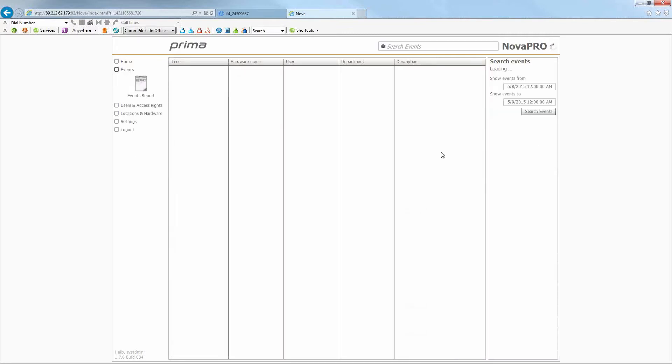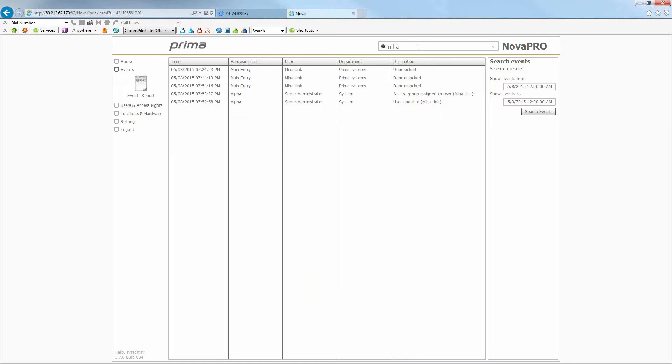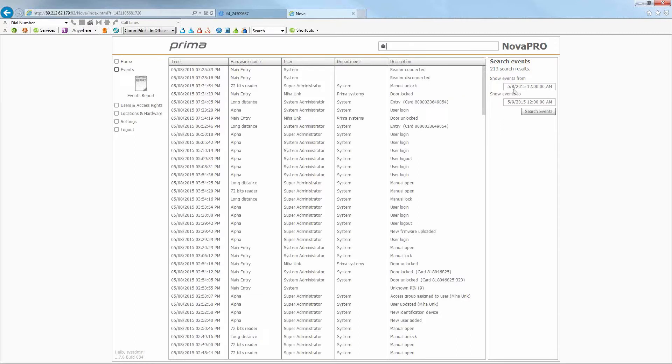The Events page allows you to search for events in a specific time period — these are the most recent events, but you can filter by specific time periods. You can also search like Google — I can type in a user name and it shows everything that user has done: the department, the user, the hardware it was on, and the description. For example, searching 'Miha' shows all their activity — door unlocked, door locked, access group assigned, user profile updated. You can also use the search criteria on the right-hand side to drill down by date range for an entire day.